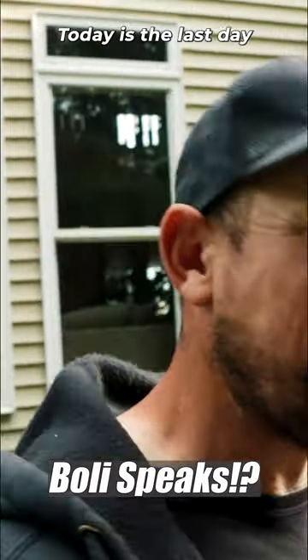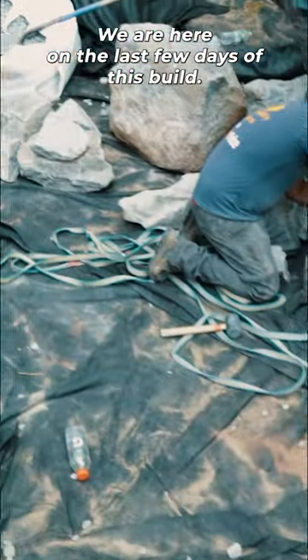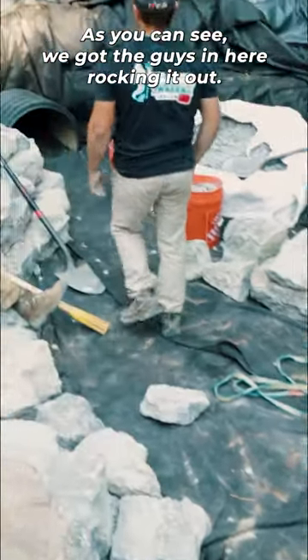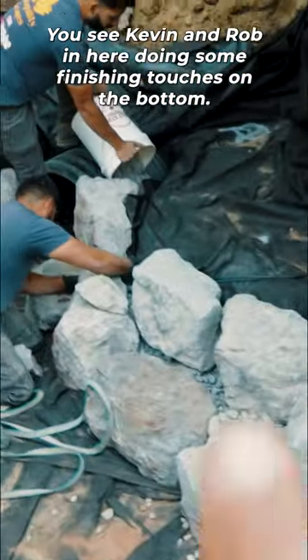Today is the last day. What is up guys, we are here on the last few days of this build. As you can see we got the guys in here rocking it out, we got a couple fish caves in here getting ready for the lighting. You can see Kevin and Rob in here doing some finishing touches.